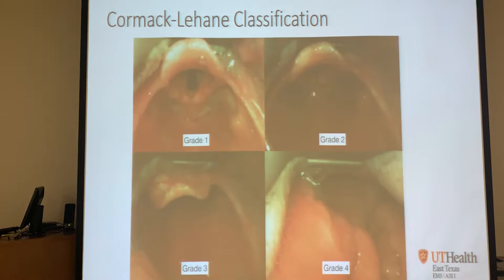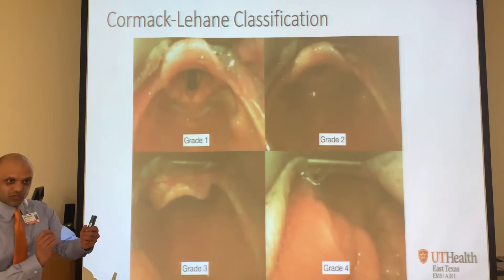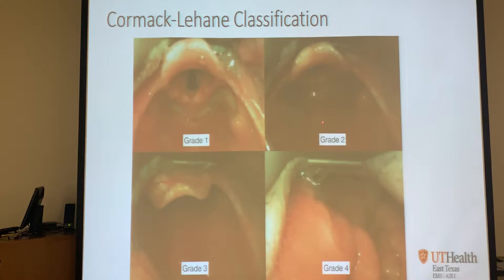This is the graded view of your cords. You don't have to remember the classification numbers, but it helps you know what to do. Grade 1: you see the cords clearly - tube it, that's the best view, near 100% success rate. Grade 2: you see the epiglottis and arytenoid cartilages but not the cords well - you still see the opening, you should still be able to intubate. If the tube keeps blocking your view, grab the bougie and put that in instead.